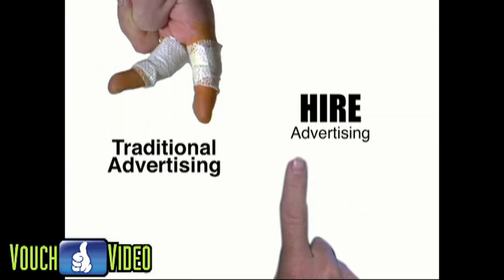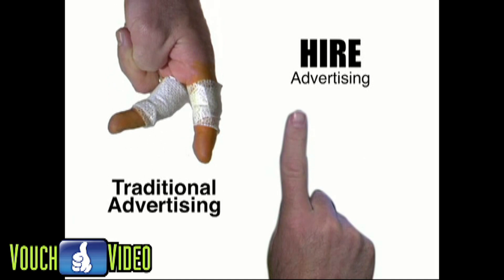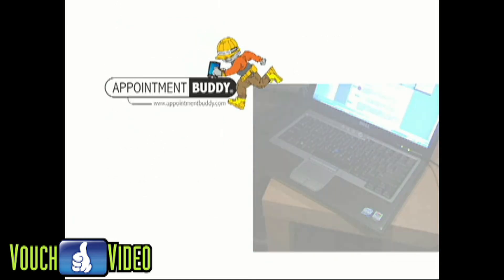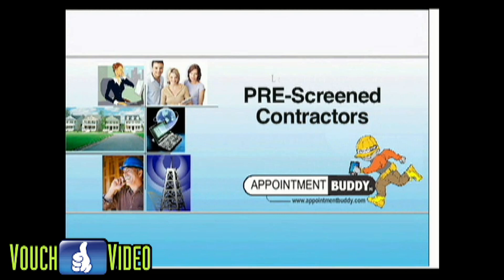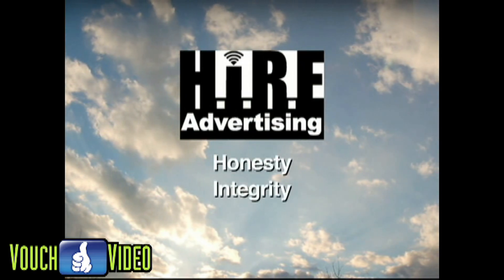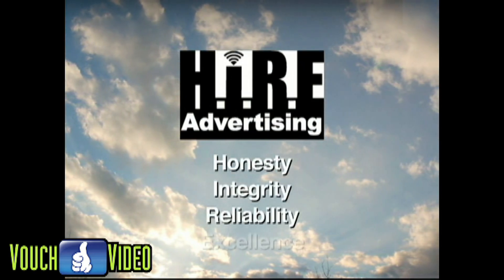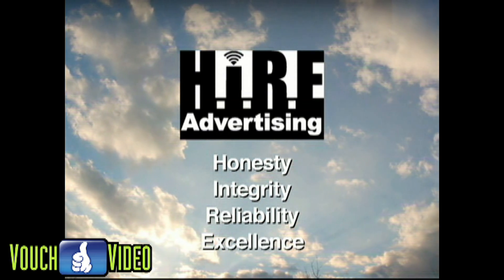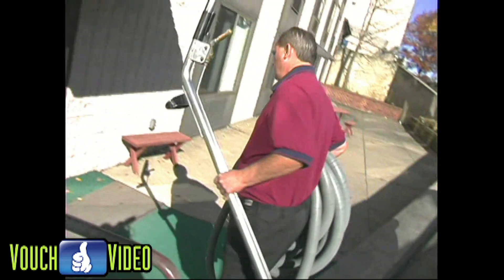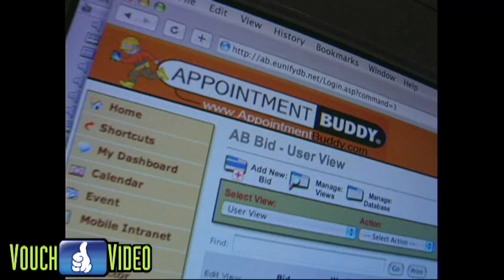Traditional advertising methods are starting to become less effective because they don't pre-screen their contractors. H-I-R-E advertising has built AppointmentBuddy.com to be a real-time private and referred network with pre-screened contractors. All of our service providers are committed to living up to our code of ethics: honesty, integrity, reliability and excellence. This is the H-I-R-E way of doing business. The right contractor for the job is a click or phone call away with AppointmentBuddy.com.